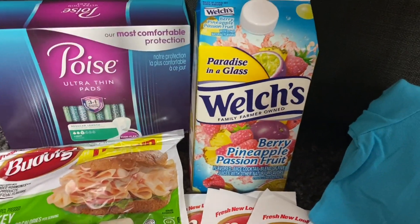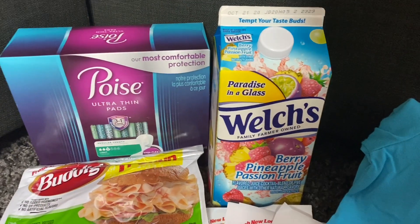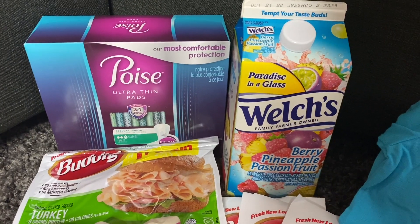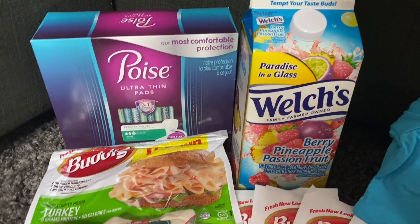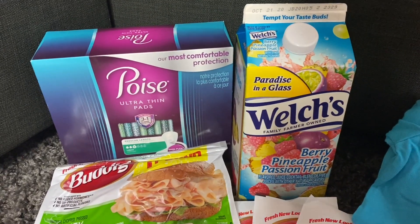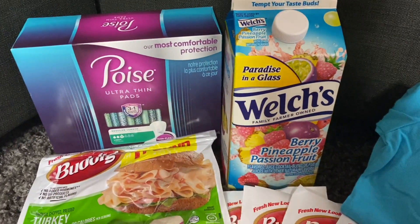If you don't have Shopkicks, I will have a link in the description box below where you can sign up. I forgot exactly how many points you receive when you sign up using my code, but you should receive some points, so go ahead and click that link.